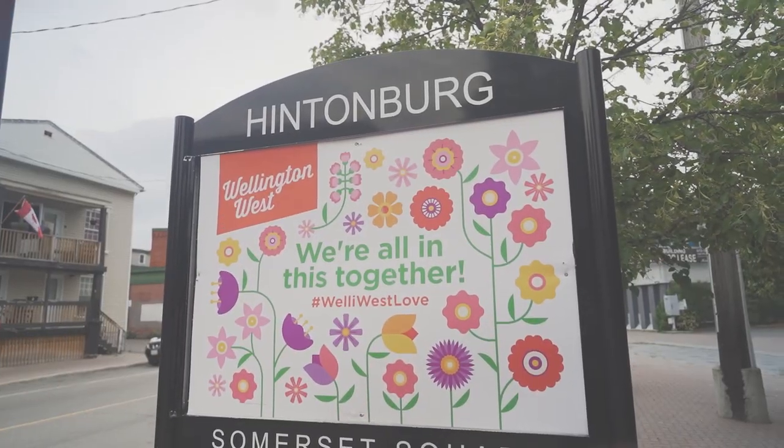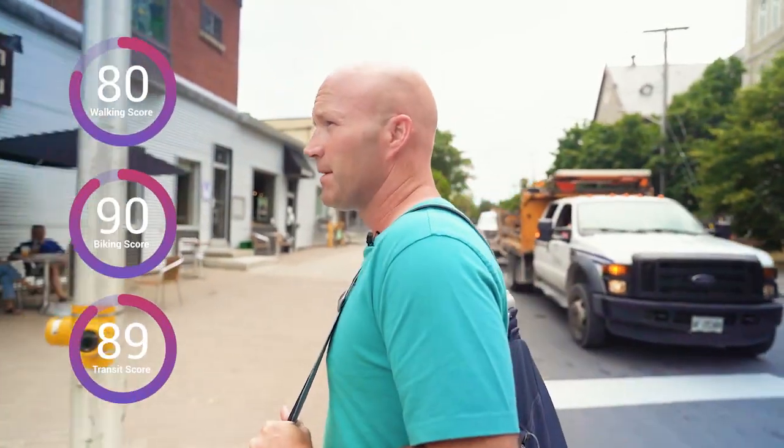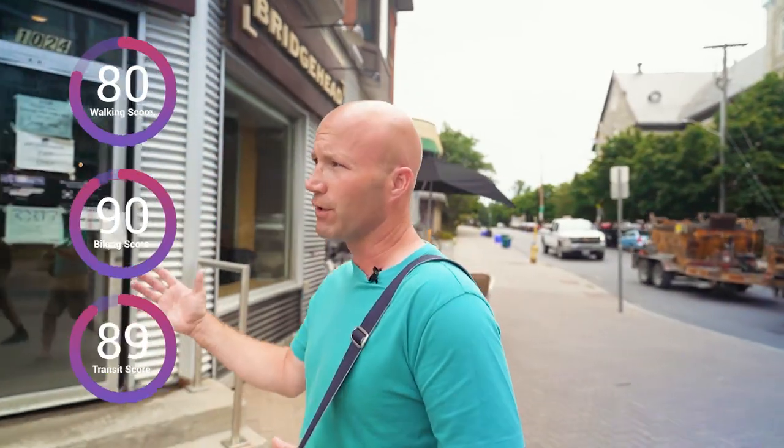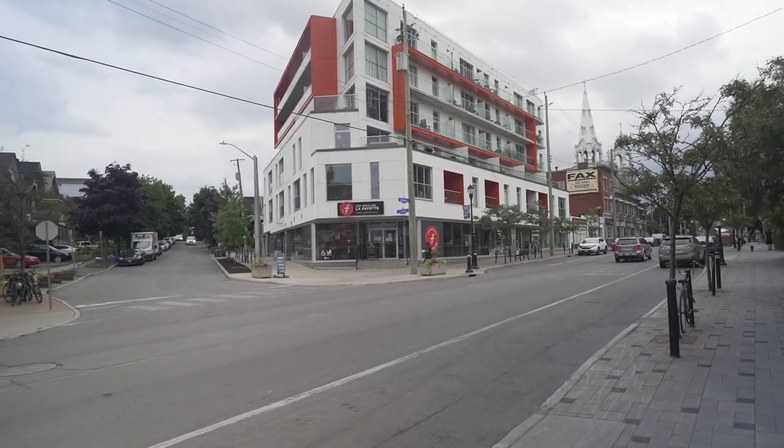Hintonburg has been going through some major gentrification over the years. About ten years ago this area was pretty gritty and a lot of people weren't really considering it a great spot to live. But now with gentrification and new shops like Bridgehead Coffee, as well as a lot of nice boutique pubs and cafes, it's really started to change. A different element of people are coming in now. There's still a good mix of rentals as well as long-term residences, but it is a fantastic mix.